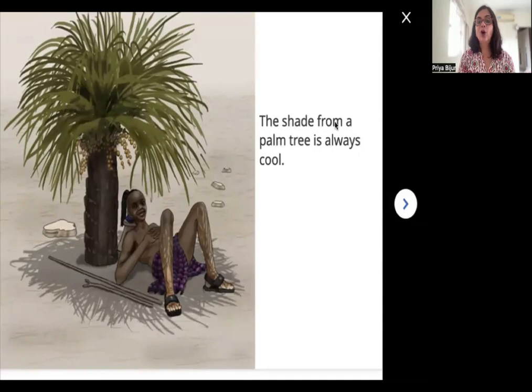The shade from a palm tree is always cool. Can you see how this boy is lying down under the tree? He is sleeping under the shade of a palm tree. The shade is what these leaves are giving him — they are making him feel very cool. There is no sun heating up his head. The shade from a palm tree is always cool.